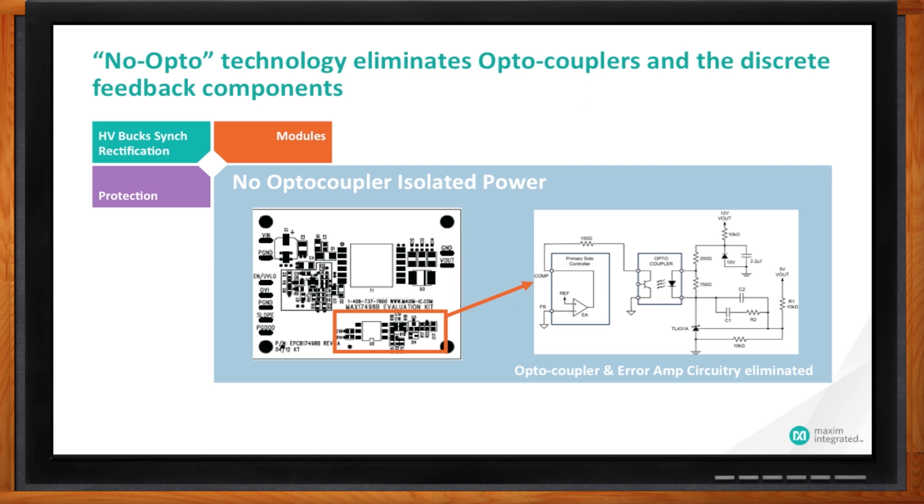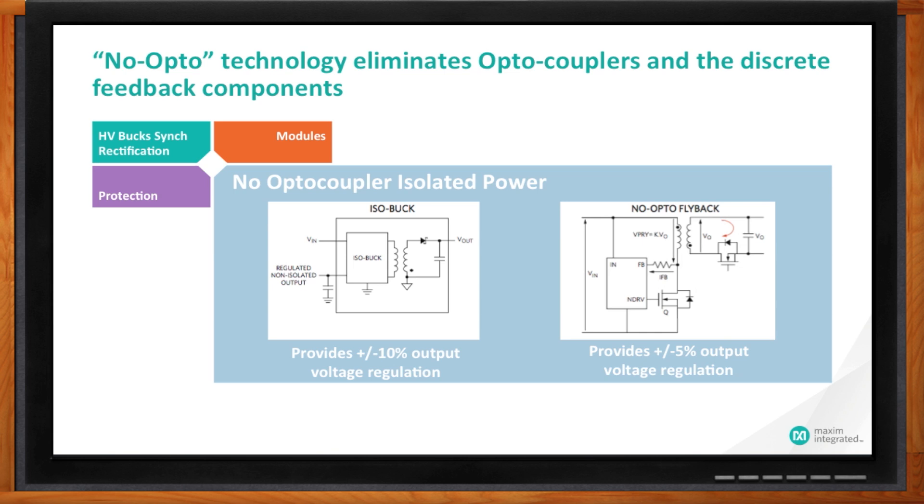What Maxim is trying to do is build products that can get rid of this feedback path completely. You don't need any feedback from the secondary side because we are sensing everything on the primary side of the transformer. We have two classes of products for no-optocoupler-based isolated power. The first is a classic isobuck, where we sense the voltage on the primary side and do good enough regulation — giving about 10% regulation on the voltage. On the right is a no-opto flyback, which is Maxim's patented technology using primary-side sensing to give very, very good 5% regulation of voltage on the secondary side. In both cases, the entire feedback circuitry has been eliminated.